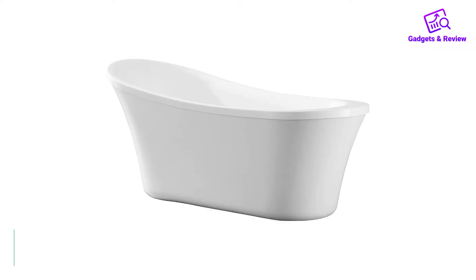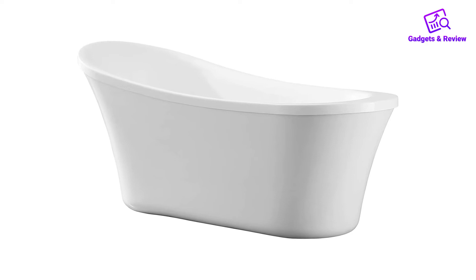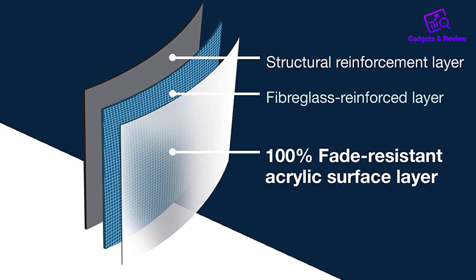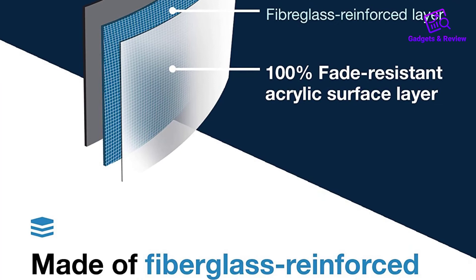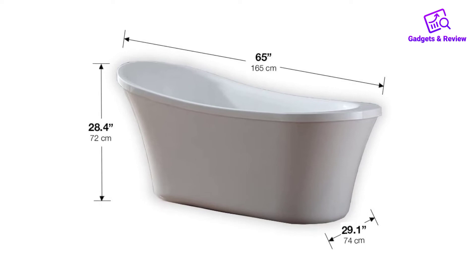Number 4: Ove Decors Acrylic Bathtubs. Any freestanding acrylic bathtub usually looks great, and this is no exception. It has a high-back design that feels very comfortable and will stand proudly in your bathroom and improve the style of the space. There is a range of buying options available, but one aspect that some people don't like about this bathtub is that it is quite narrow — it's fine for most people, but those with broad shoulders may find it a squeeze.